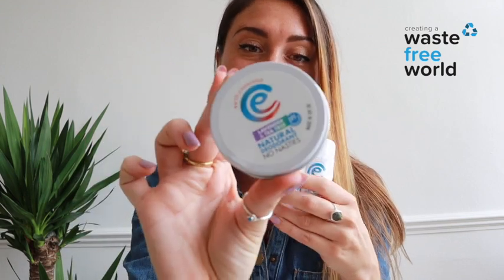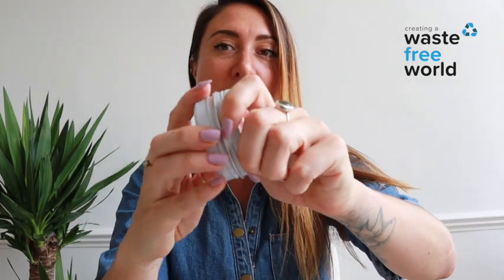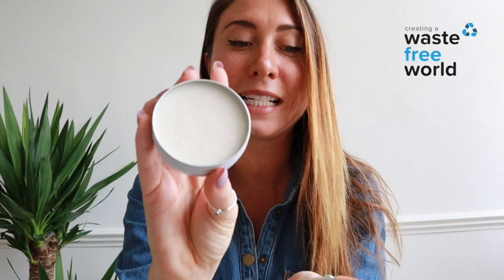We also have one of the same brand in a tin. The tin does the same thing; however, all you do is open it, take your fingers, rub it, and then put it under your armpit. So it's a different way of applying, but some people prefer the two different methods.